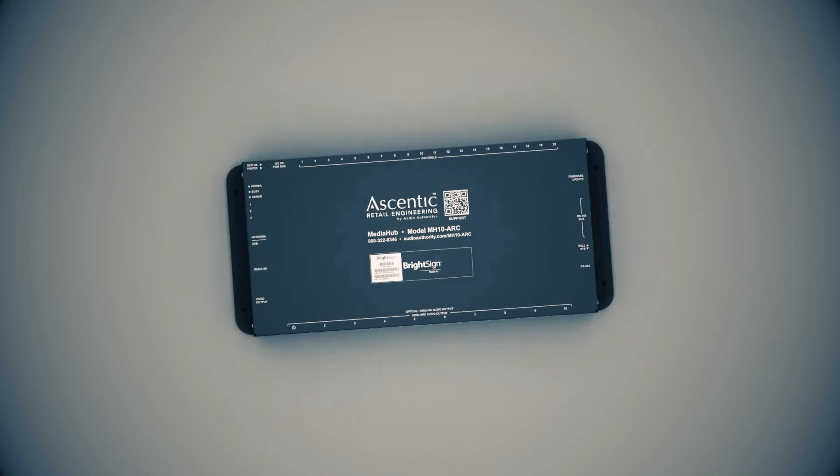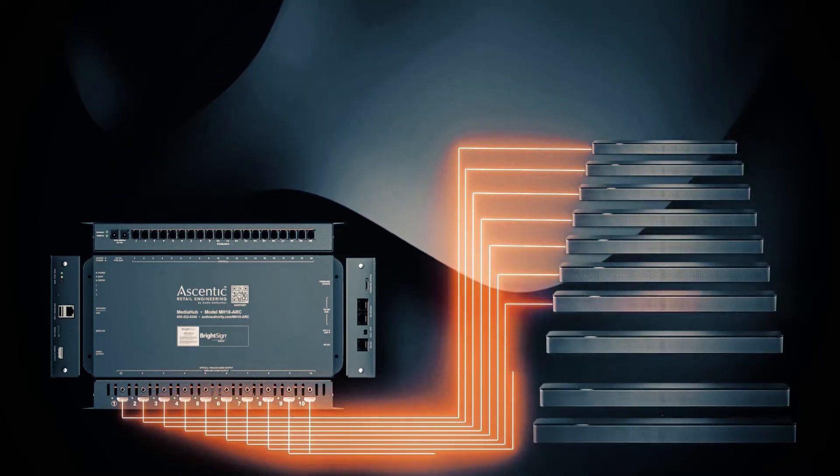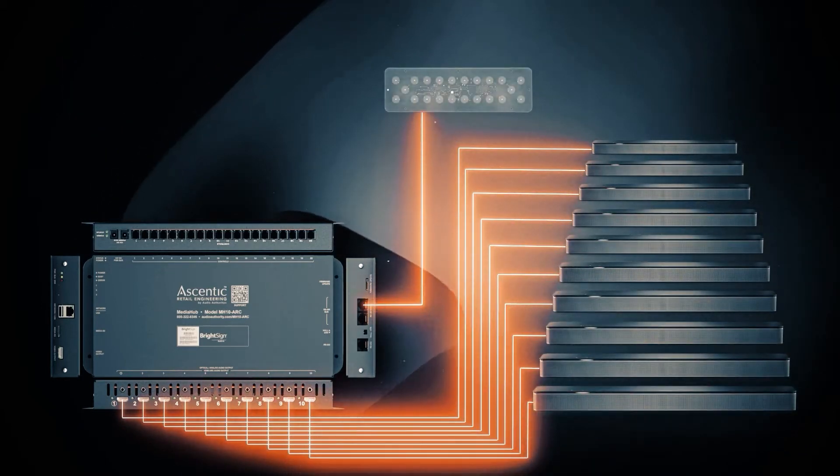The MH10 ARC is especially suited for unique all-in-one demonstrations where multiple ARC audio devices can be selected and controlled while producing flawless 4K video content on a display.